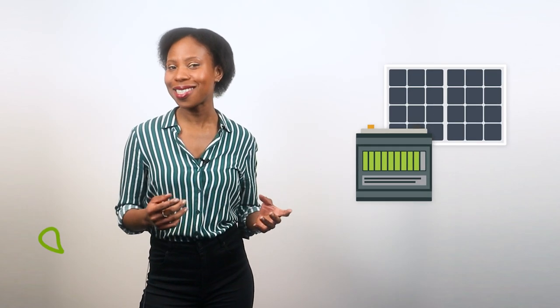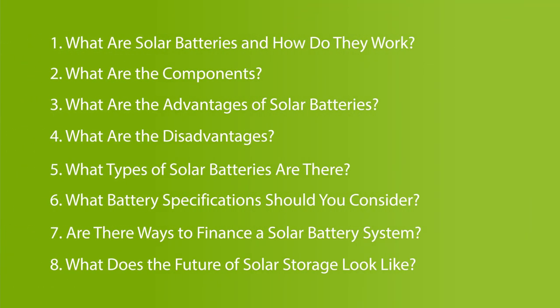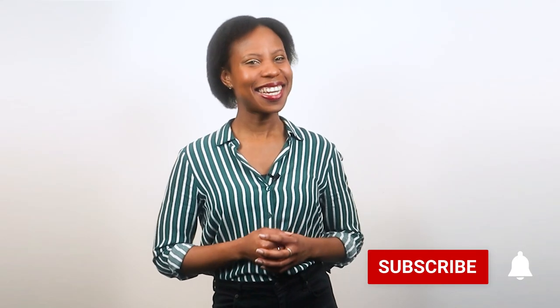Have you been considering installing solar batteries but not sure if they're worth it? I'm Sue Angel from GreenMatch and in this video, we'll explain what solar batteries are, their pros and cons, important battery specifications and more. By the end of it, you'll know what to consider before investing in solar batteries for your home. Now, let's dive in.